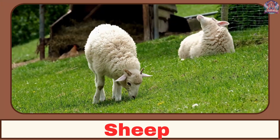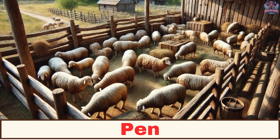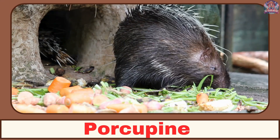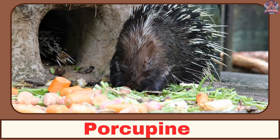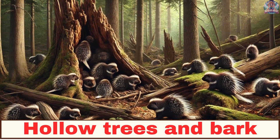Where does a sheep live? A sheep lives in a pen. Where does a porcupine live? A porcupine lives in hollow trees and beneath the bark.